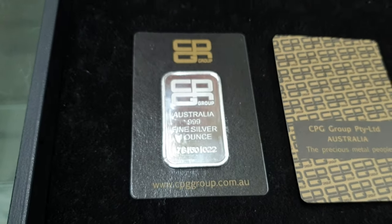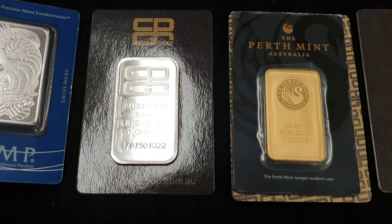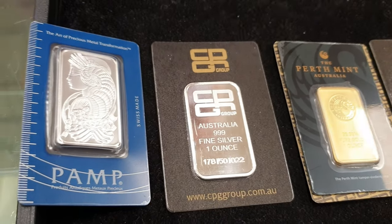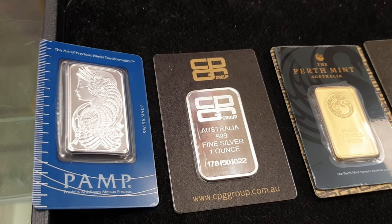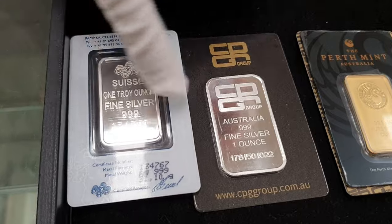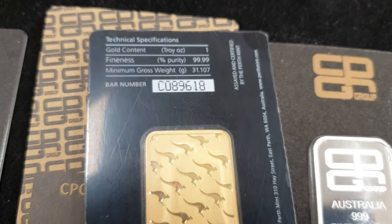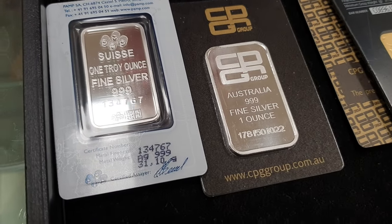Let's do a quick comparison. Perth Mint don't produce a silver minted bar, so we've brought in our gold Perth Mint bar just to give you a comparison of what people might expect. Both PAMP and CPG serialize their bars — they both have serial numbers on them. Perth Mint, however, doesn't put a serial number on the bar itself; they serialize the tamper-evident packaging instead. So the CPG is much more like the PAMP bar than the Perth Mint bar from that perspective.